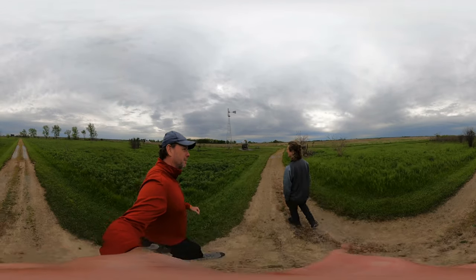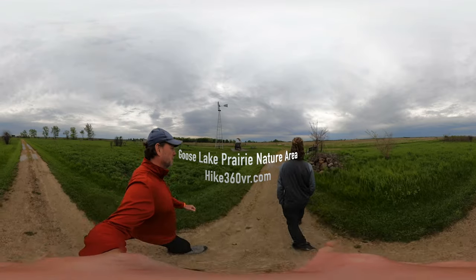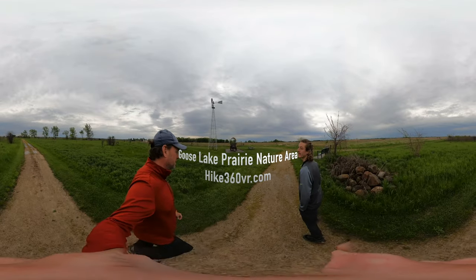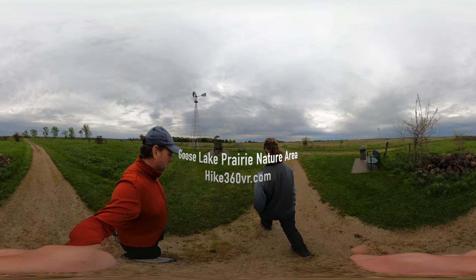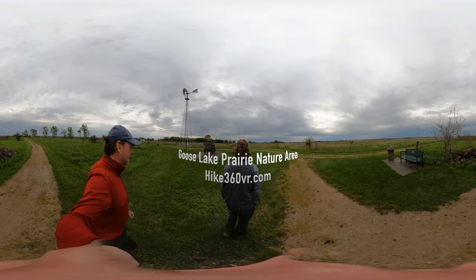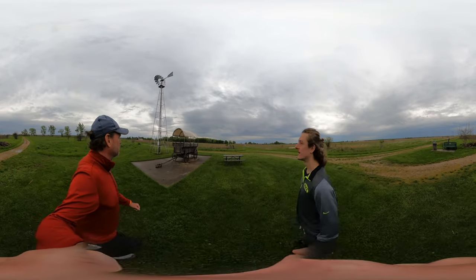We're going rapid fire here because the hike is pretty short — two and a half miles for this hike. This would be the covered wagon bench — not just the covered wagon and bench.